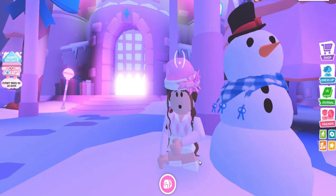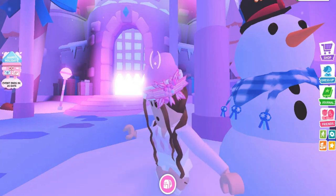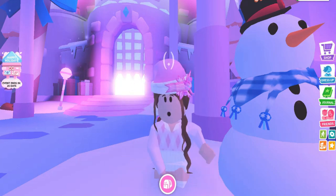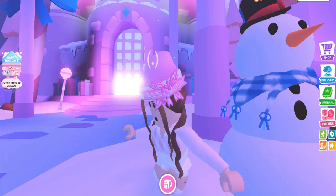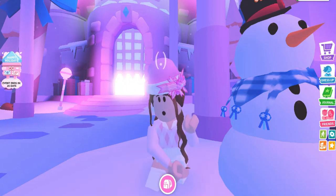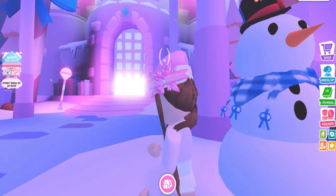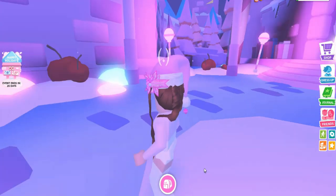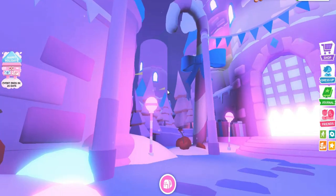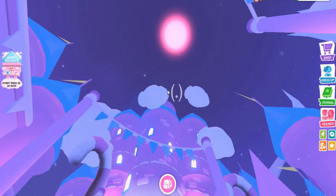This is my outfit of the day in Adopt Me. I'm right beside a snowman, just dancing and vibing. This is my beautiful jolly Santa hat, beautiful hair and braids. I really love this update because it's all pink — usually last year it was brown and blue, but now it's like a pink candy land. There's pink furniture, pink trees, pink candy canes, a pink castle, and even a pink moon!